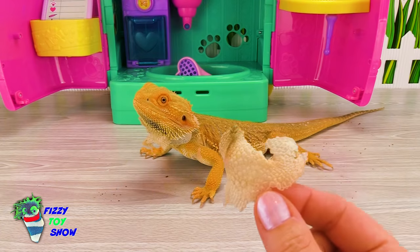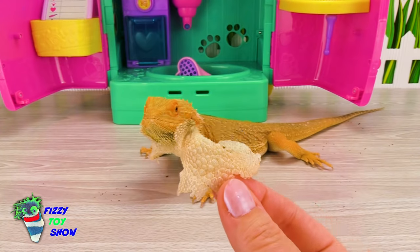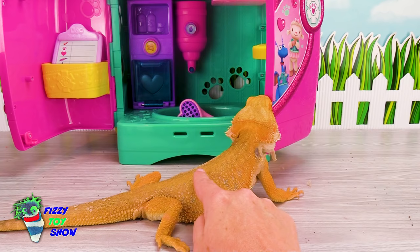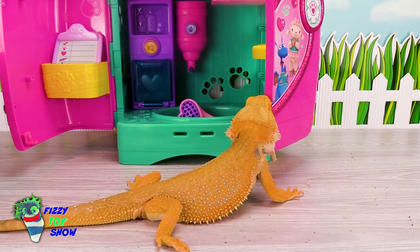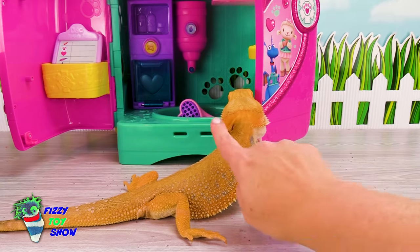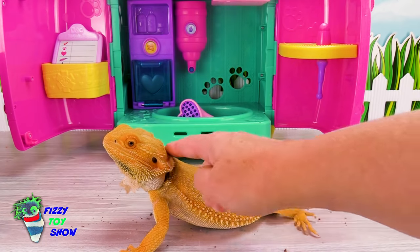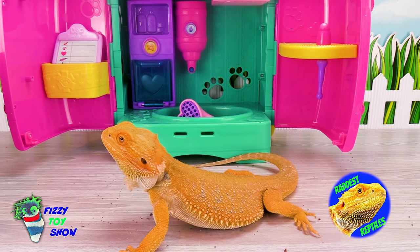Here's a crazy fact! Sometimes bearded dragons will eat their own skin. Sounds kind of gross, but there are some nutrients in there! So when he's shedding, to help him lose that skin, I give him baths and mist him with a little bit of water. That helps the skin stay moist and fall off! And if you want to see him taking a bath, we have it on our channel, Raddest Reptiles!